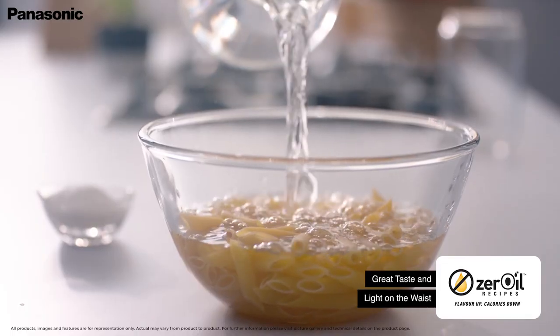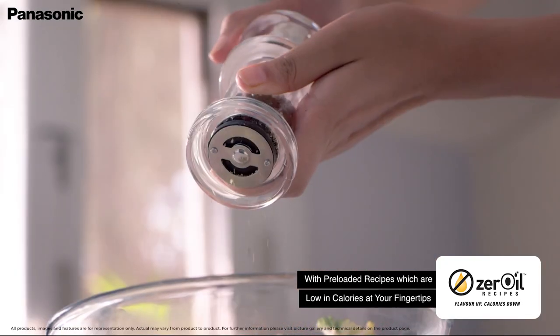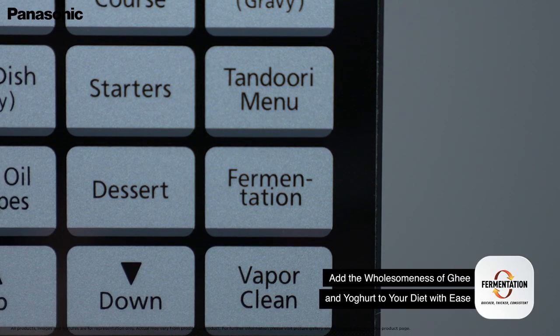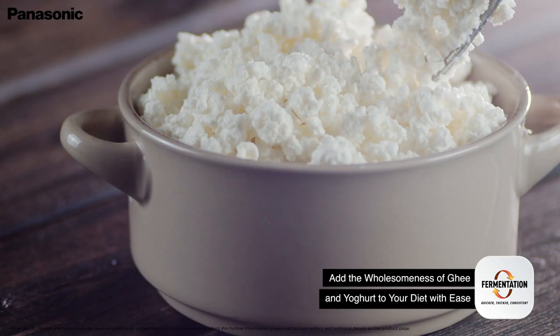Recreate the magic of popular recipes without using a drop of oil with the help of the zero oil recipes pre-loaded in the microwave. Make curd, paneer, ghee or fulfill other preparatory needs which require fermentation in a matter of minutes.